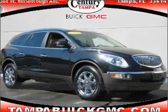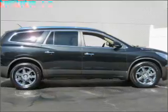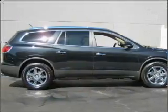Stand out in this 2008 Buick Enclave, a dependable automobile with great style is in your future.